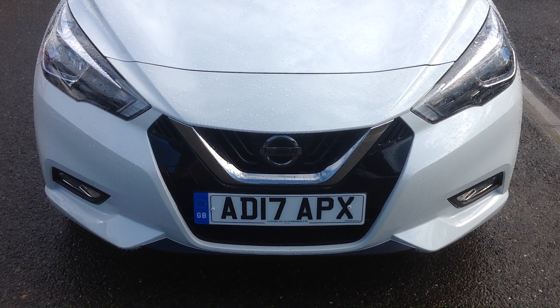Going into the boot, I'll show you the space. This boot has a 60-40 split on the back seat. It's in nice clean condition, as you would expect. The car also incorporates a tyre inflation kit system.